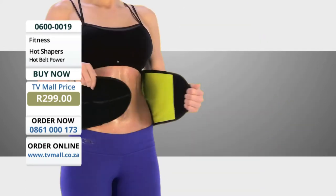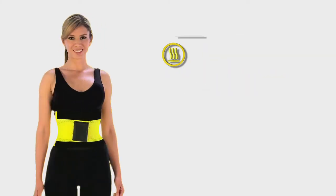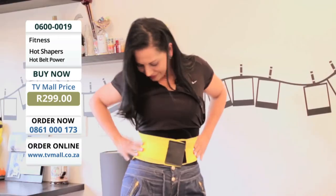Slimmer waistline, flatter belly, and a smaller size. Hot Belt Power — comfortable, fashionable, easy to use, and effective.